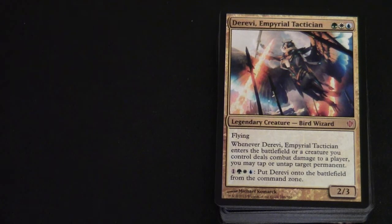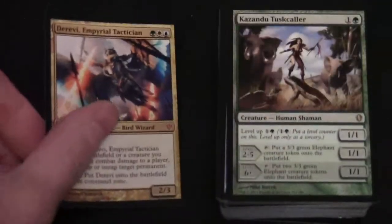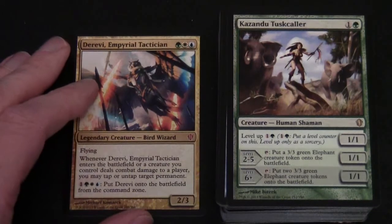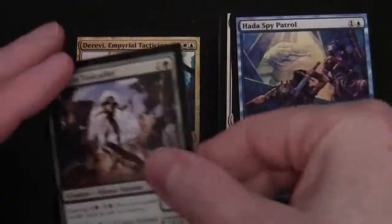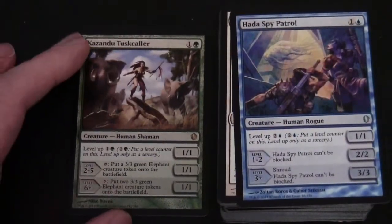So here we have Derevi Imperial Tactician - green, white, blue - 2/3, flying. Whenever Derevi enters the battlefield or a creature you control deals combat damage to a player, you may tap or untap target permanent. There's also a special command zone ability costing one colorless, green, white, blue to put Derevi onto the battlefield from the command zone. Then we've got Kazandu Tusk Caller, which has Level Up on it.